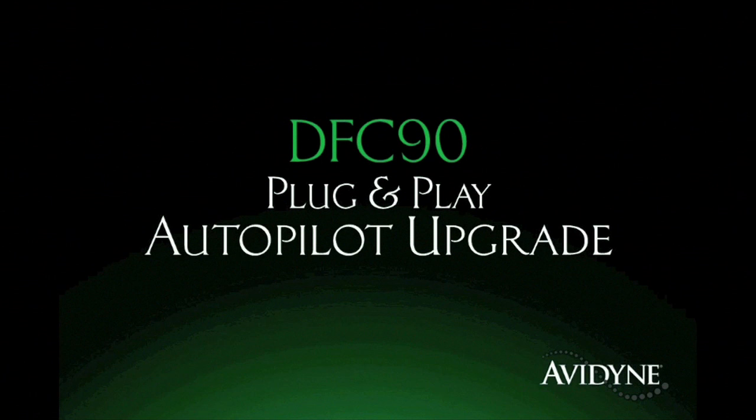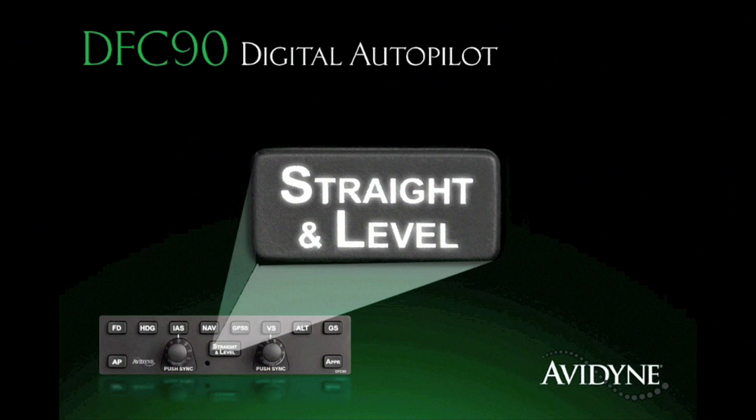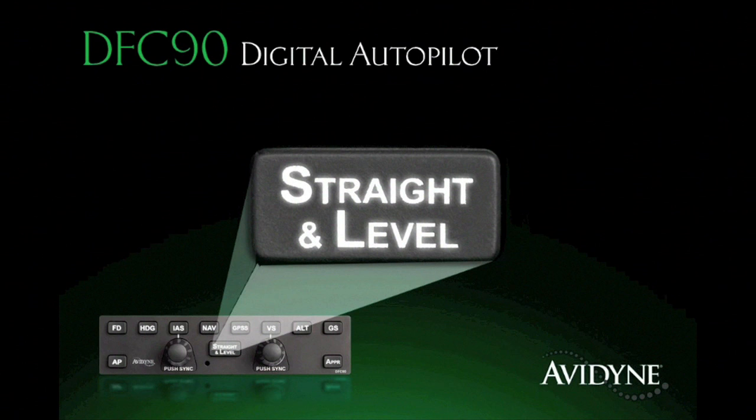Aero TV is brought to you by the DFC 90, an all-digital attitude-based autopilot that delivers significant performance and safety improvements over previous generation systems. Its innovative flight envelope protection guards against autopilot-induced stalls, and the straight and level mode provides one-button recovery from unusual attitudes for an added measure of safety. Immensely popular within the service community, the DFC 90 is now being made available for a growing list of aircraft including Piper Matrix and Mirage, Cessna 182s, and Beech Bonanzas and Barons. Fly with confidence — fly with DFC 90.